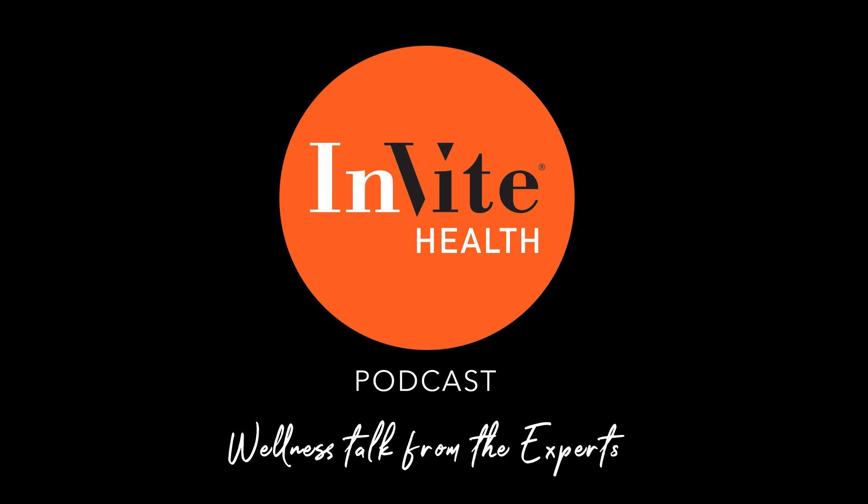Thank you for tuning into the Invite Health Podcast. You can find all episodes wherever you listen to podcasts, or go to invitehealth.com — scroll down and you'll see the podcasting icon with well over 230 podcasts available. Please leave a review, subscribe, and follow us on Facebook, Twitter, and Instagram by searching Invite Health. I hope to see you another time on another episode of the Invite Health Podcast. Thank you for listening.